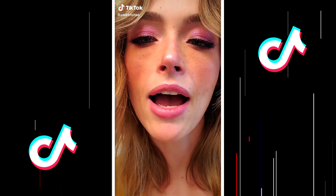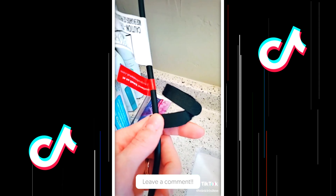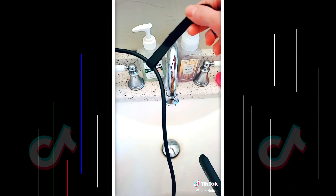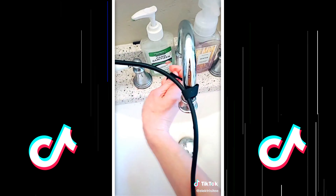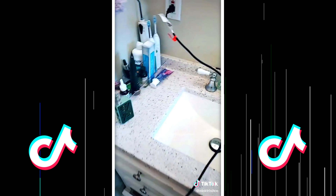Girls, I'm about to change your life. Do you knock everything off your counters when you straighten your hair? Do you have one of these on your straightener? Take this and attach it to your sink — voila! No more knocking everything over.